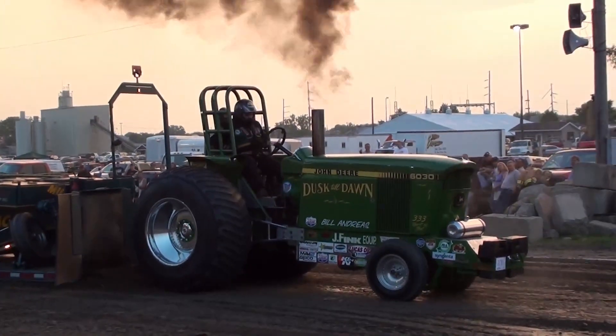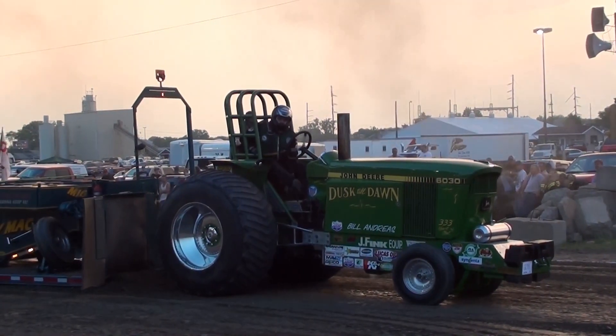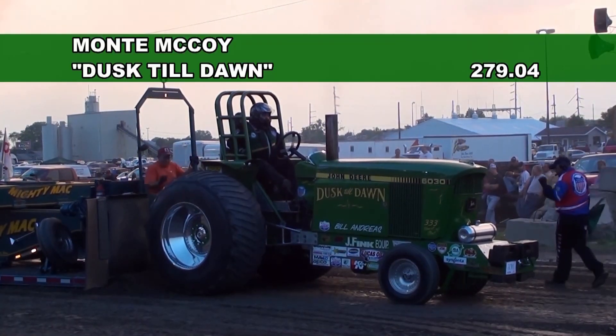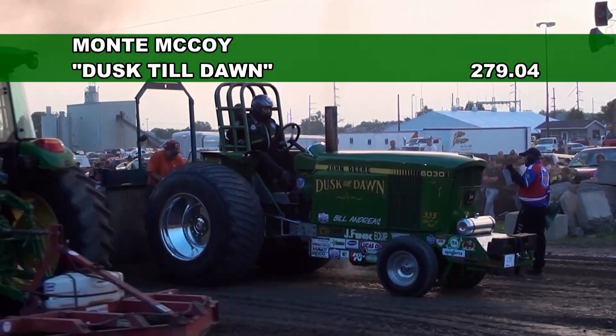Got under the turbocharger right around the 260. Tough run for Monty McCoy and Doug — that's a very competitive first stop. That's going to wrap up the regular class. The Riverside event's pro stock pull-off will be coming up next.